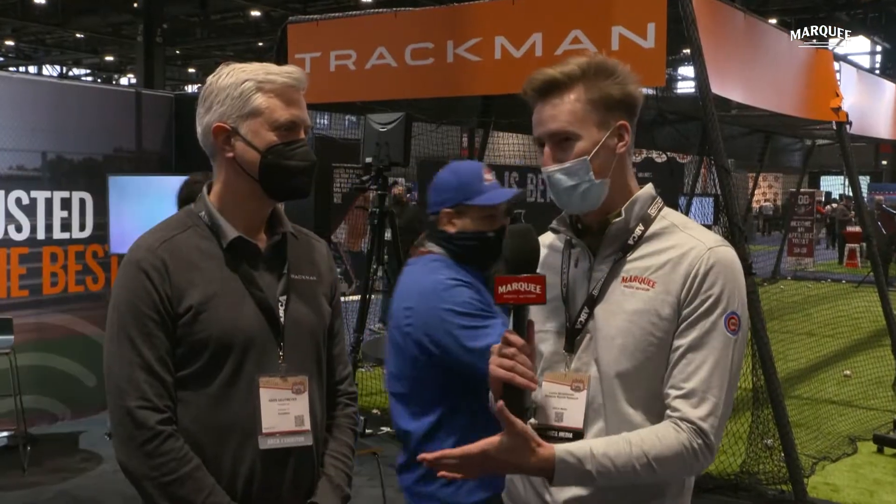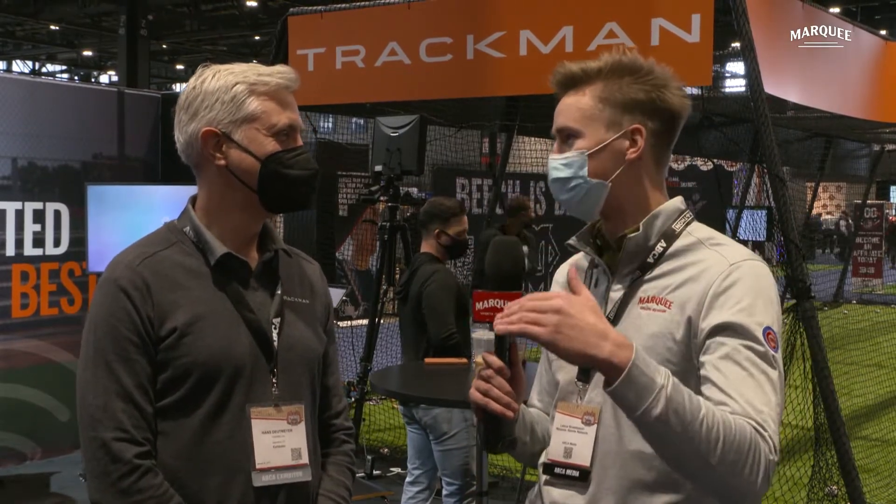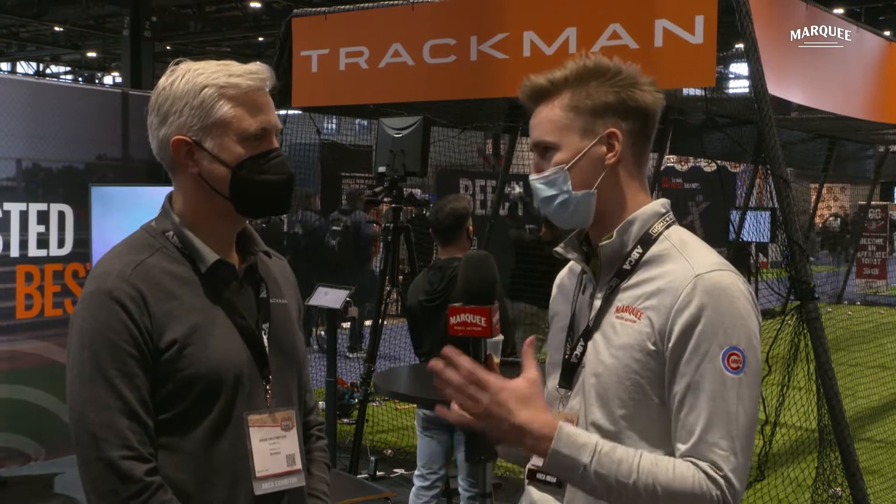I'm really excited to be joined by Hans Deutmeyer, the TrackMan president of operations. TrackMan is a pretty well-known device that a lot of major league teams use. Stepping out to the 50,000-foot view, how would you describe what TrackMan does to the average fan?